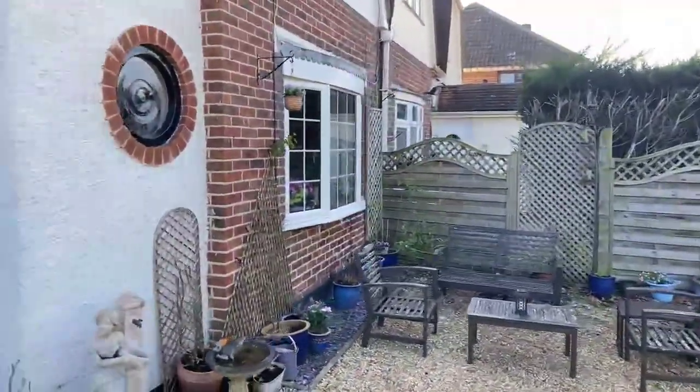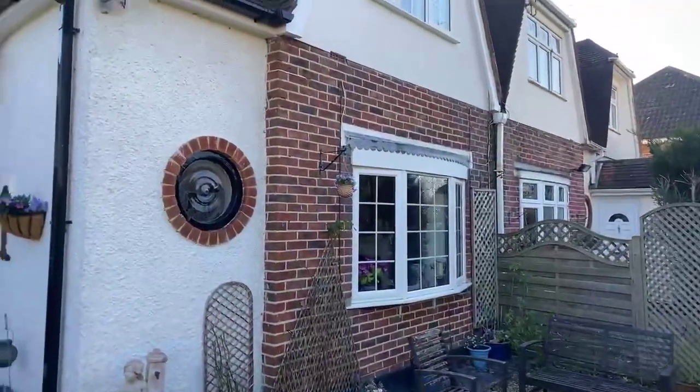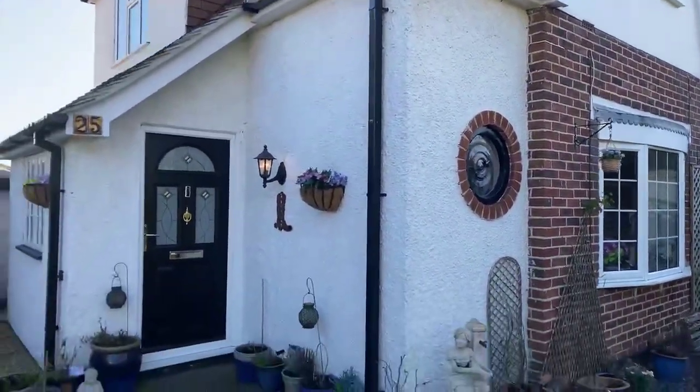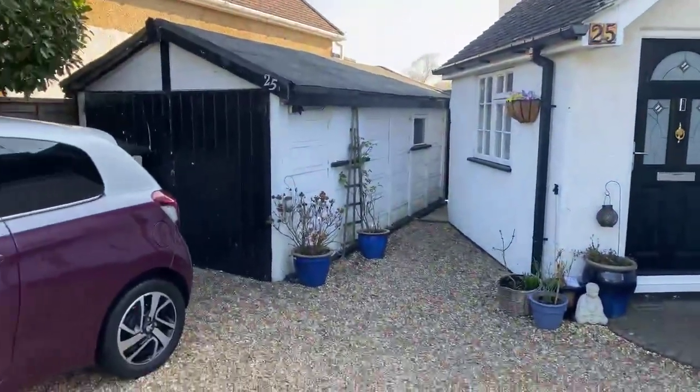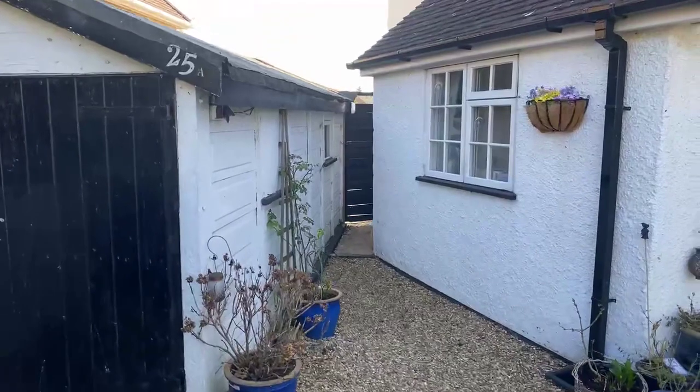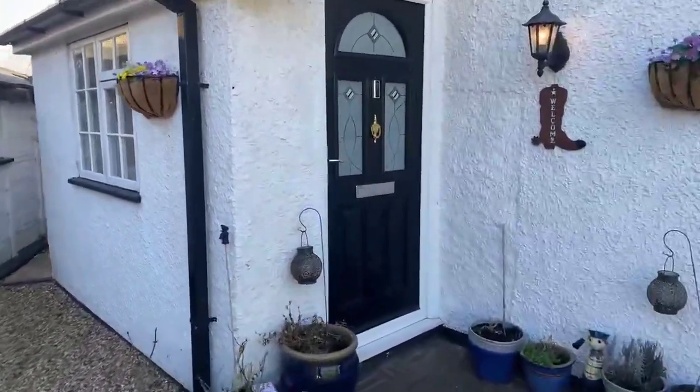Just focusing on the house — as you can see, we've got a nice bay window. It's an unusual, very much cottage style. There's a garage to the left hand side and then access through to the rear garden just there. Let's now take you inside.